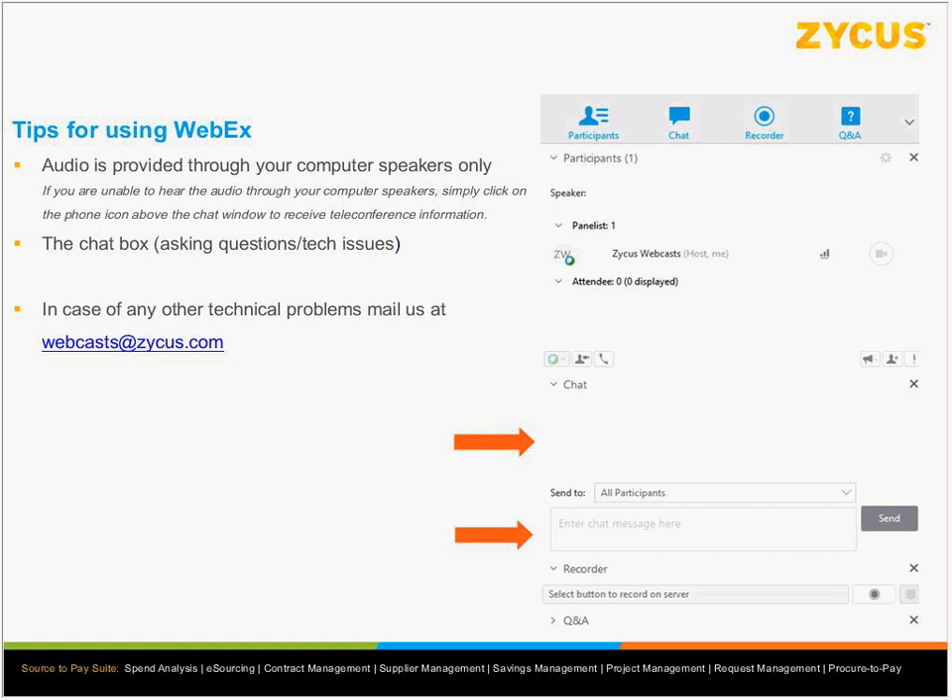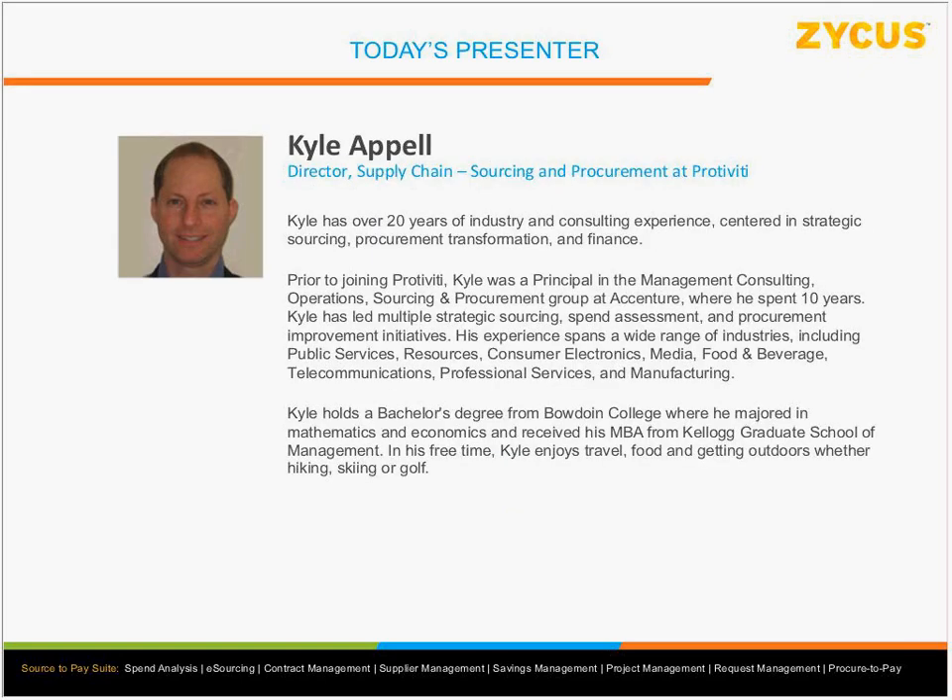Just before we start, a little bit of housekeeping: we will not open up questions during the session. If you have any questions for any of the panelists, you can put that into the chat, and we will take all the questions at the end. Let me introduce today's panelists. We have Kyle, who has more than 20 years of experience in this domain. He's a leading practitioner, the director of supply chain at Protiviti, and has more than 10 years of experience with Accenture.